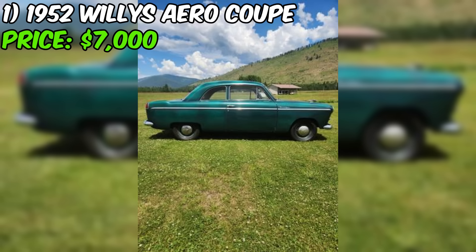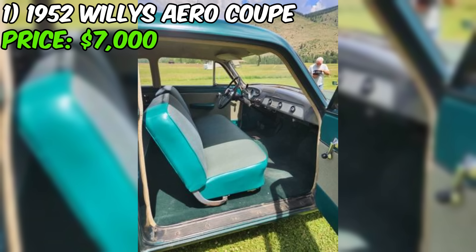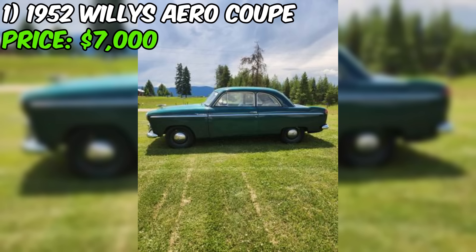The seller has not provided information about the overall condition of the car. Without further details or images, it's difficult to assess whether the car is in good, fair, or poor condition. Potential buyers should carefully inspect the vehicle in person and ask about its history and any known issues. The seller, Ron, prefers to be reached by phone and will not respond to texts or emails.